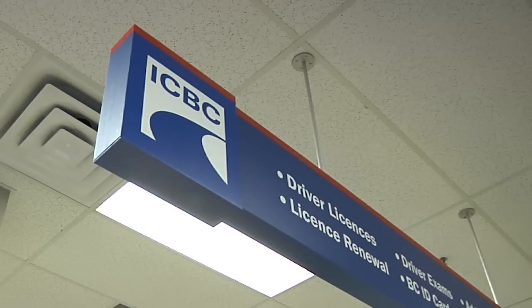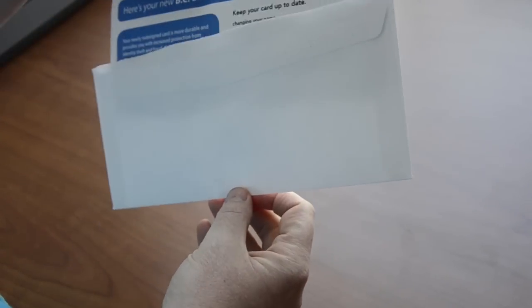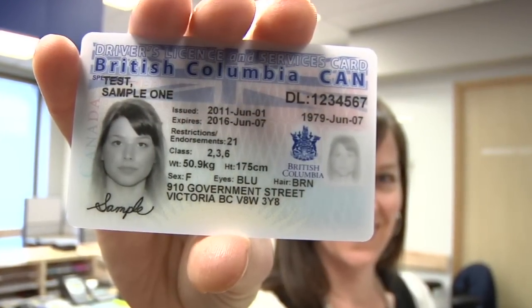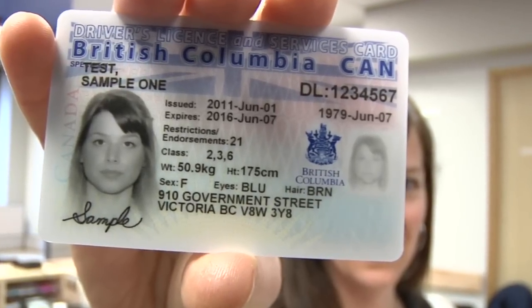Re-enrolling is simple. You can re-enroll wherever you would normally go to renew your driver's license. Once you re-enroll, you'll be mailed a BC Services card or a new driver's license and services card with your personal health number on the back. Re-enrolling in the Medical Services Plan every five years keeps your information up to date and ensures the right person gets the right care.